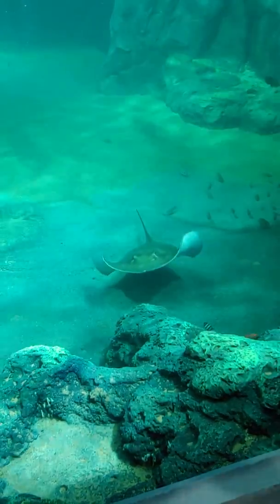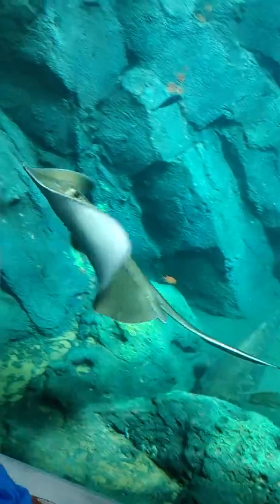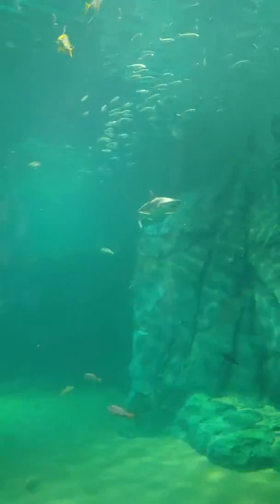Are you sure there is a walkway out there? Step on up and enjoy the view. Here comes the shark.